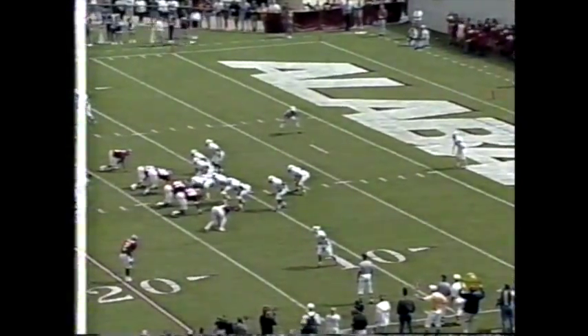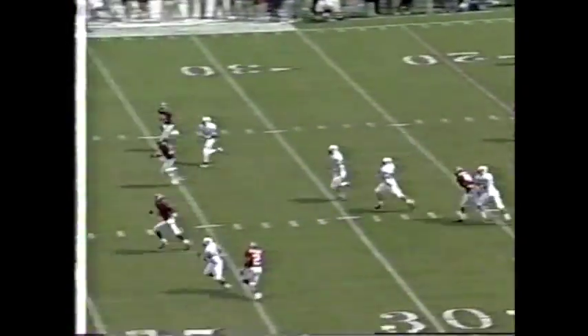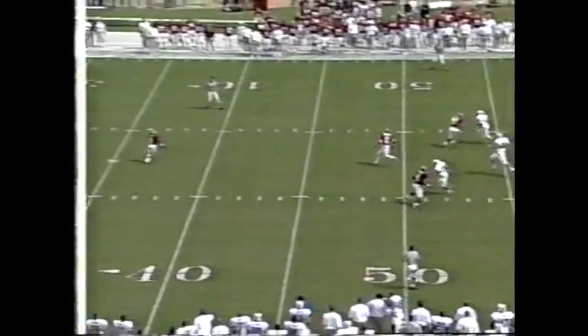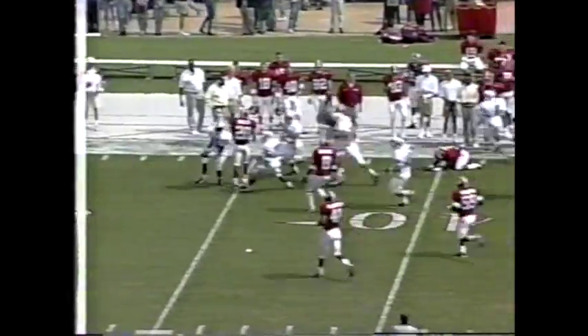Tim Couch warming up on the sidelines — we'll probably see him in the next possession. Jimmy Carter, hit this one nice, and we've got the return on, looks like. Kentucky comes up with another fumble.